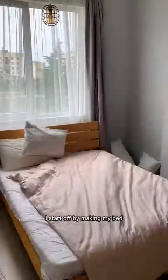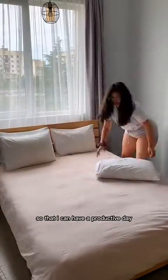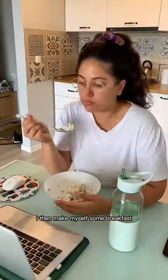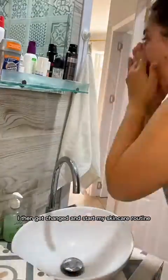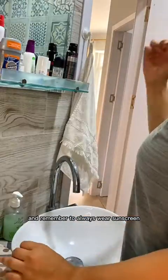First things first, I start off by making my bed so that I can have a productive day. I then make myself some breakfast and while I'm eating my breakfast I plan my day. I then get changed and start my skincare routine, and remember to always wear sunscreen.